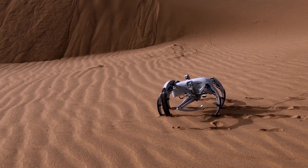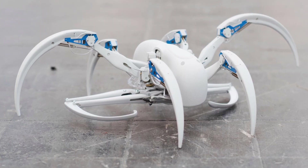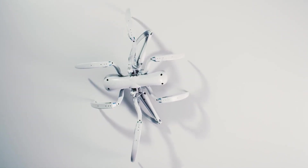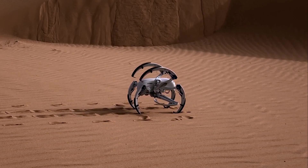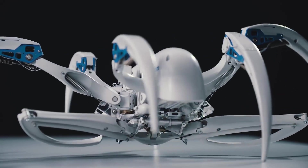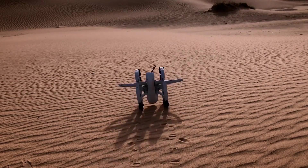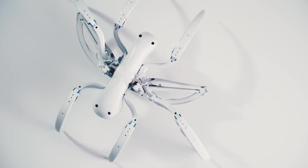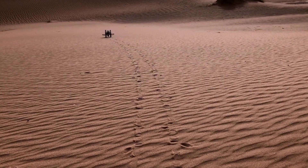Equipped with sensors and cameras, the Bionic Wheelbot can navigate autonomously, making it suitable for exploration, search and rescue operations, and other challenging tasks. This fusion of wheels and legs presents an innovative approach to robot mobility, opening up possibilities for future applications in fields like robotics, automation, and beyond.